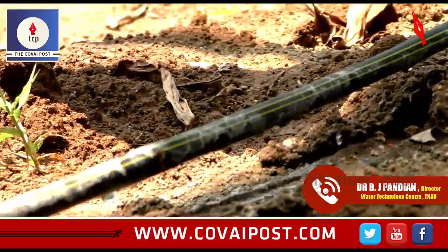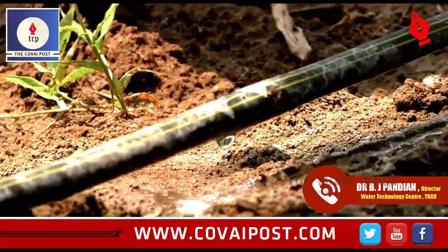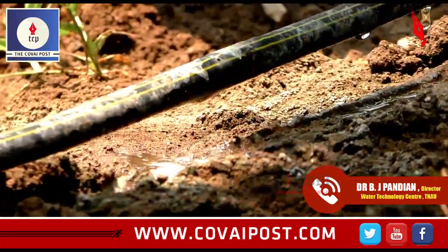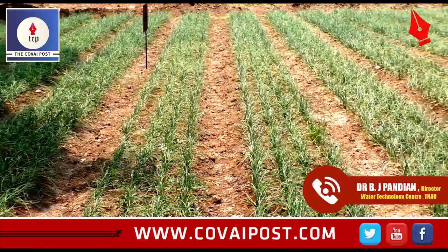Vegetables, bananas, sugarcane, and even maize for cereal crops. Research is also ongoing for rice — how best we can grow rice using micro-irrigation.